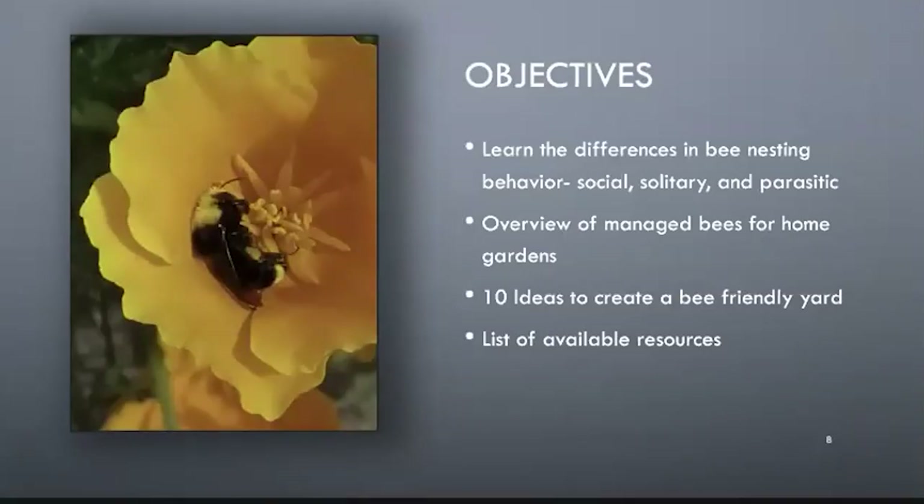By learning differences in bee nesting sites and behavior, you may become more aware of the bees in your garden. Today we'll look at managed bees like mason bees and honeybees, then hit the 10 strategies you can incorporate to make your yard more bee-friendly. At the end of this presentation there will be a list of resources, also available when you get the recorded link. Part of my goal is to point you to areas where you can do your own further exploration.